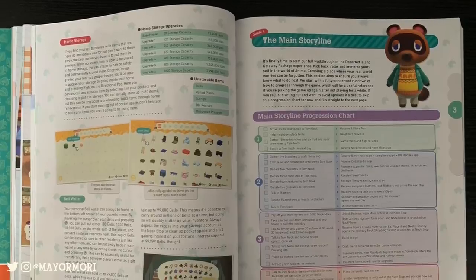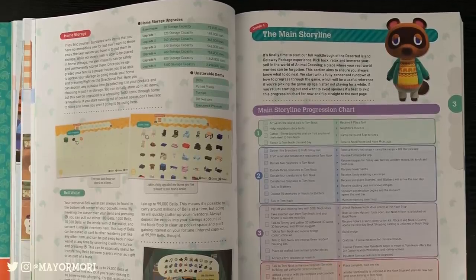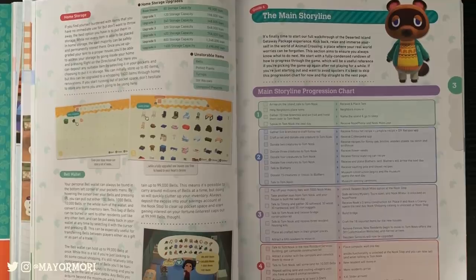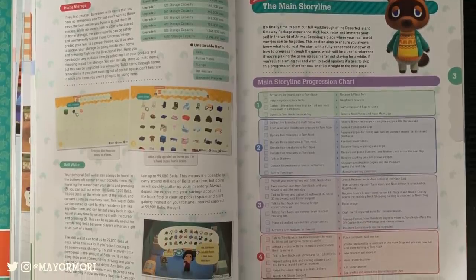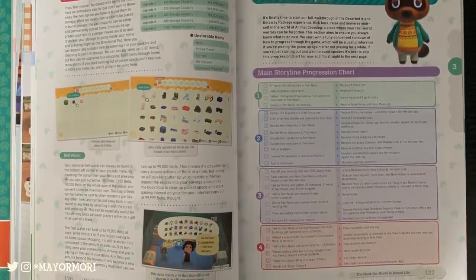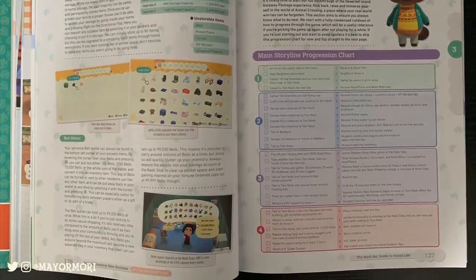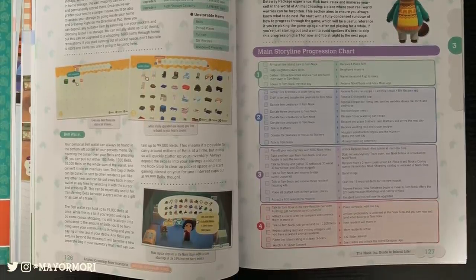Next, the guide starts to cover the main storyline, which according to this guide starts when you arrive on the island and ends when you watch your first KK Slider concert and everything in between. Of course there's a whole ton of stuff you can do in New Horizons outside of this, but this is essentially the story behind the getaway package, which is nice.